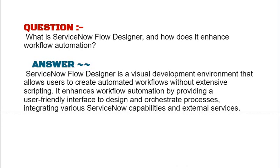Our next interview question based on ITSM is: what is ServiceNow Flow Designer and how does it enhance workflow automation? ServiceNow Flow Designer is a visual development environment that allows users to create automated workflows without extensive scripting. It enhances workflow automation by providing a user-friendly interface to design and orchestrate processes, integrating various ServiceNow capabilities and external services.